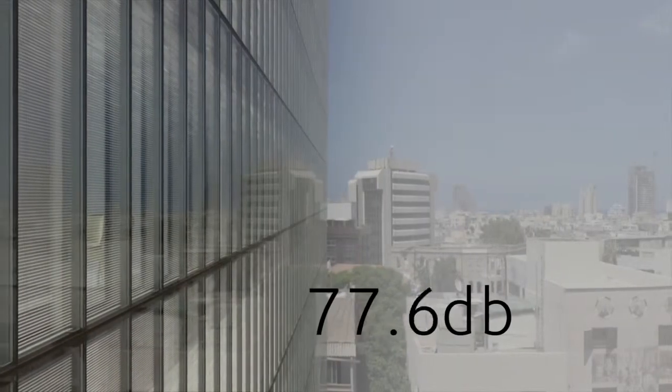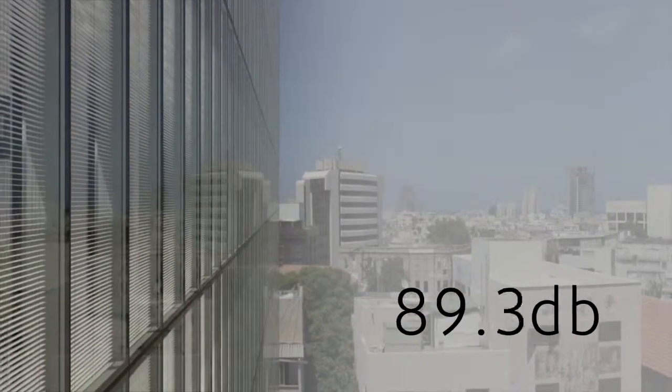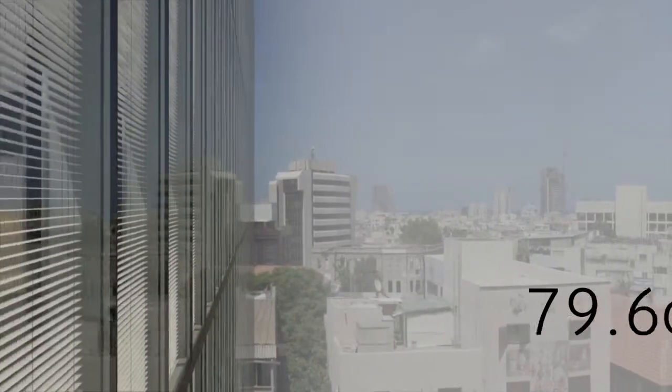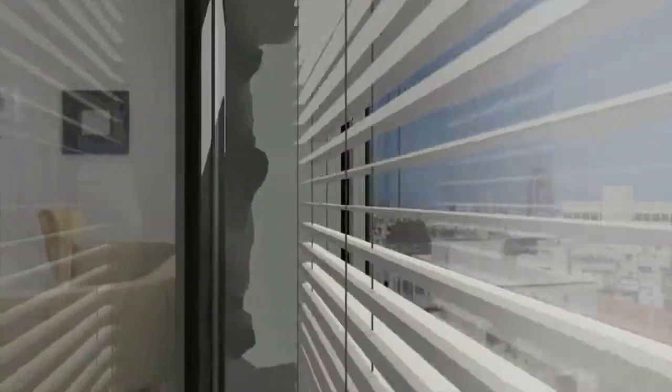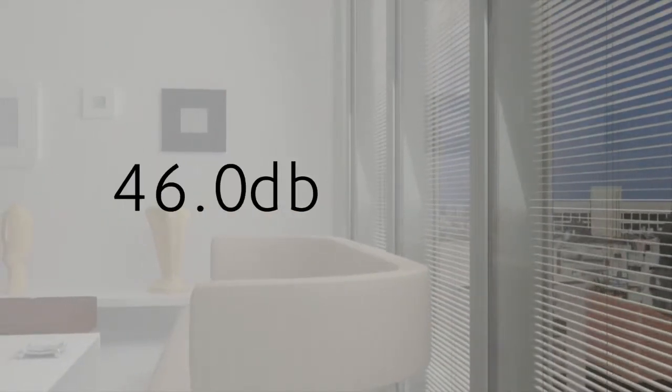The double screen wall also serves as acoustic insulation. Outside the building, noise levels reach 70 to 90 decibels. ALC 10,000 lowers the volume by 45 decibels, as opposed to only 32 decibels with a regular wall.